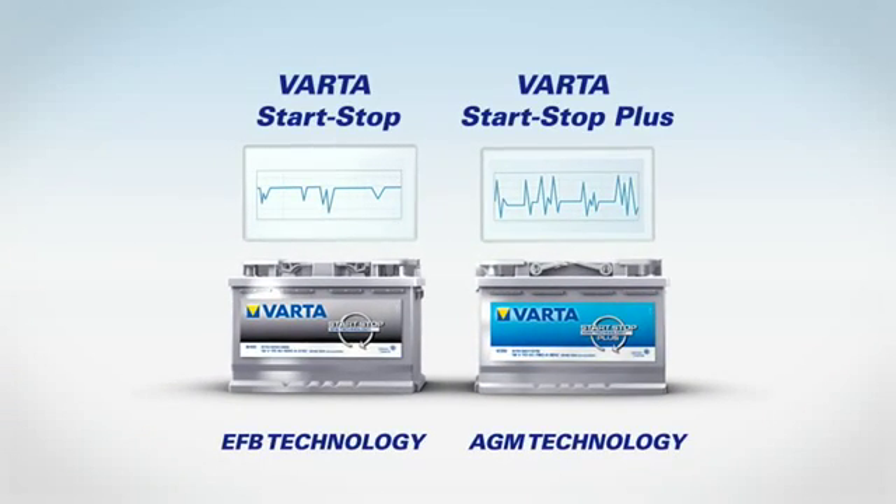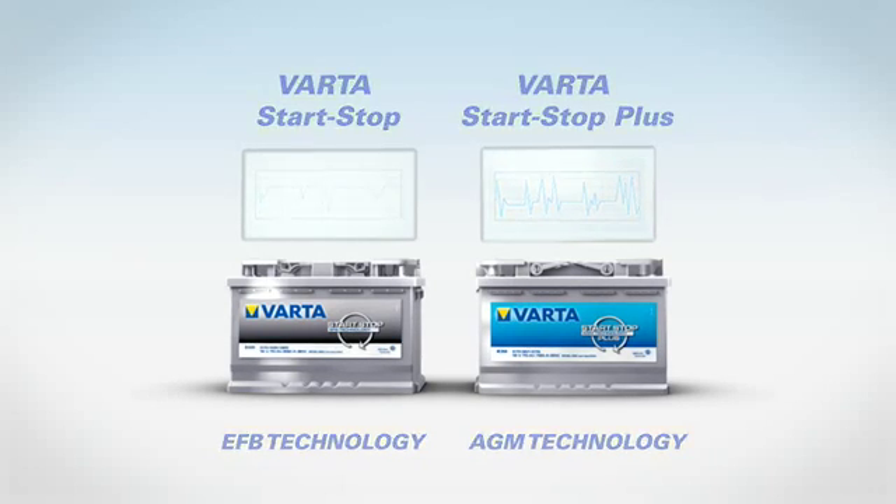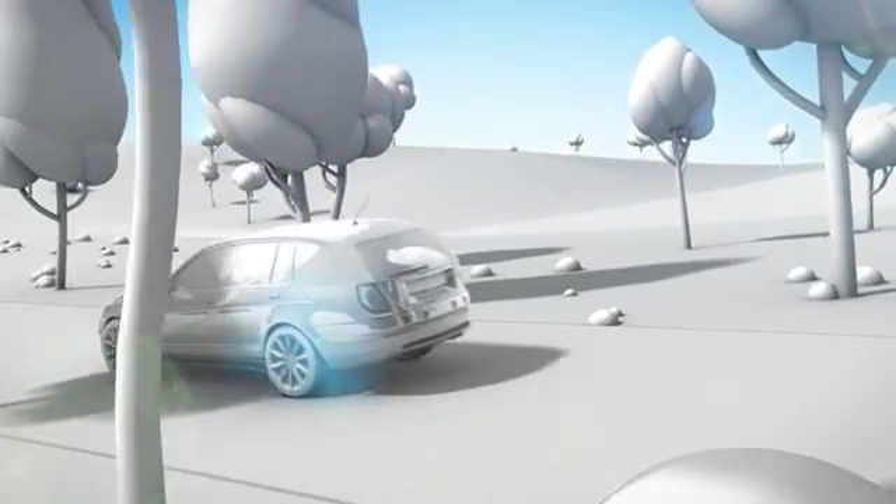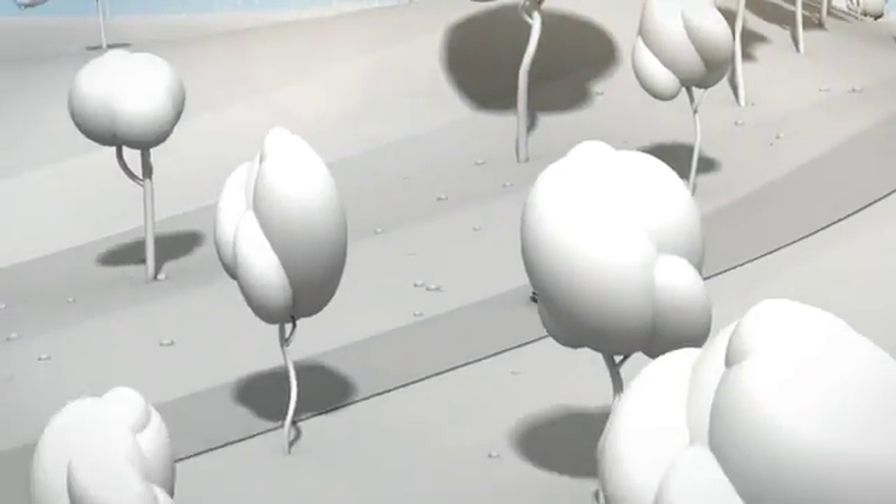Vehicles with start-stop technology require specific start-stop batteries. Using the incorrect battery technology can actually lead to higher fuel consumption and CO2 emissions, cancelling out the environmental benefit.